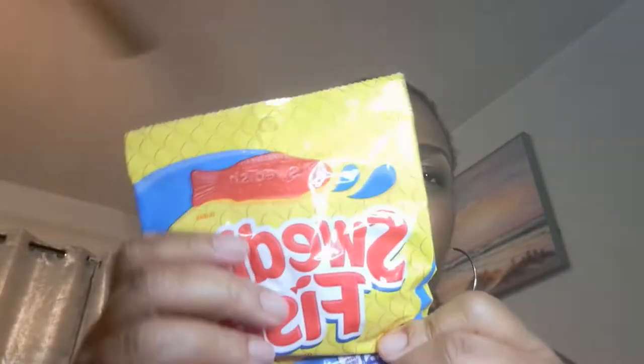They had the watermelon crush and the lemonade. Next they had the birthday cake Hershey's — not cookie and cream. They had the Twizzlers, the bubble gum chewy assorted bubble gum, and the Swedish fish.